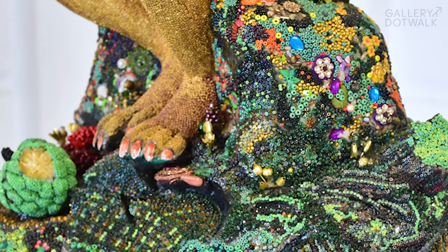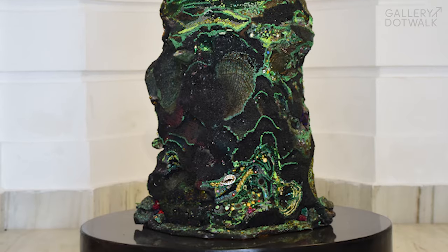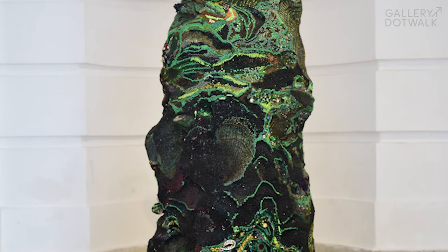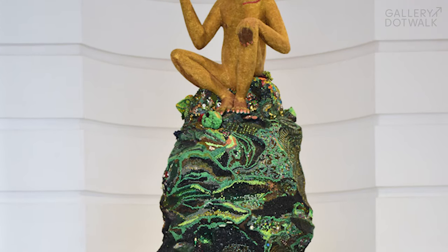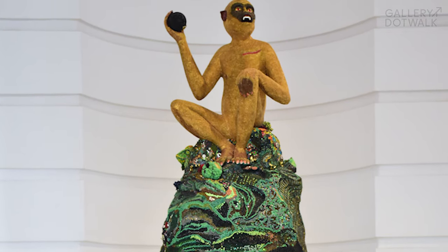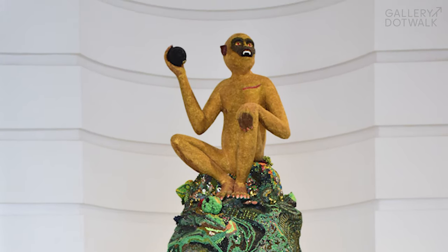We also have a beautiful sculpture by Amjum Rizvi. It's again a fabulous creation that has used a lot of detailing and a lot of beads, but it's quite a playful sculpture.